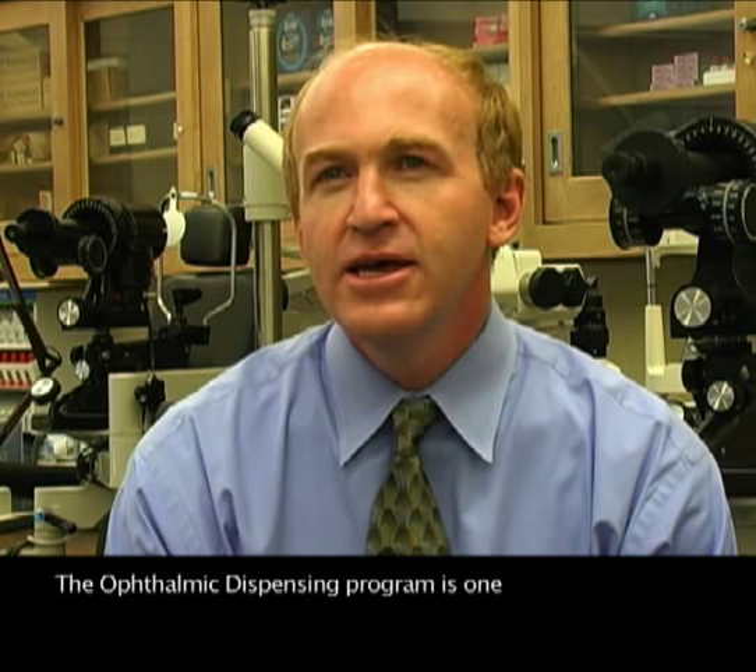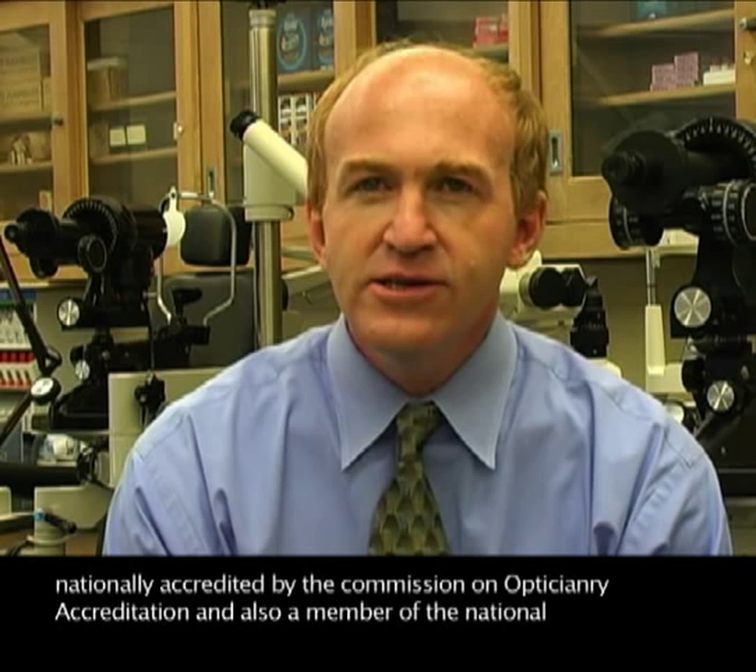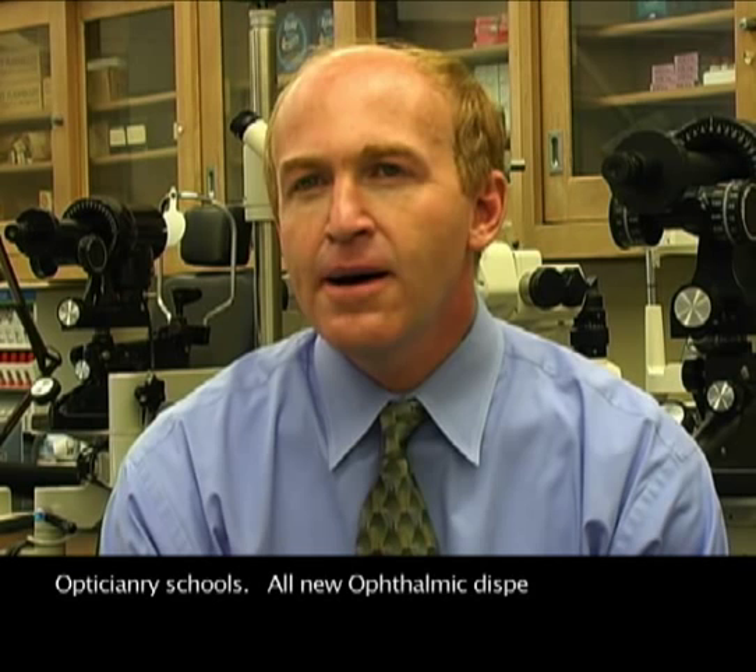The Ophthalmic Dispensing Program prepares students to become licensed professionals who dispense eyeglasses and contact lenses to patients from prescriptions written by eye doctors. The Ophthalmic Dispensing Program is one of four approved optical programs in New York State. As an approved program, graduates are eligible to sit for New York State Ophthalmic Dispensing and Contact Lens practical exams. Our program is nationally accredited by the Commission on Opticianry Accreditation and also a member of the National Federation of Opticianry Schools.